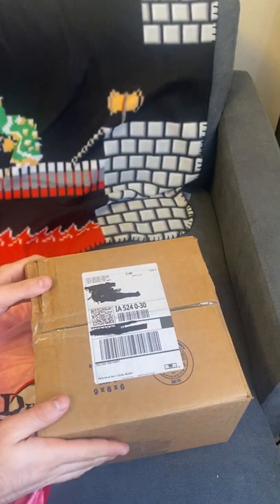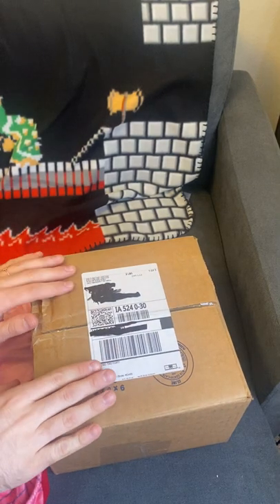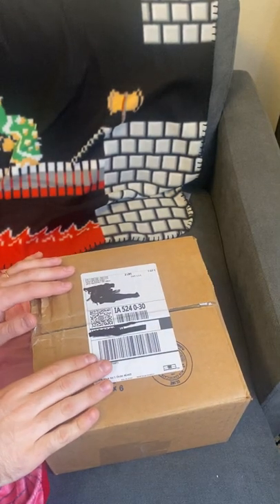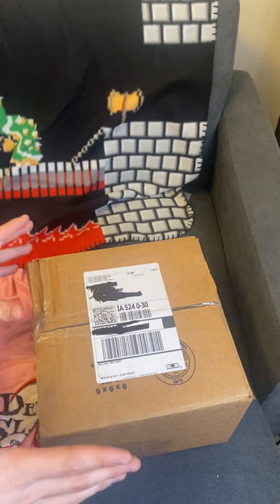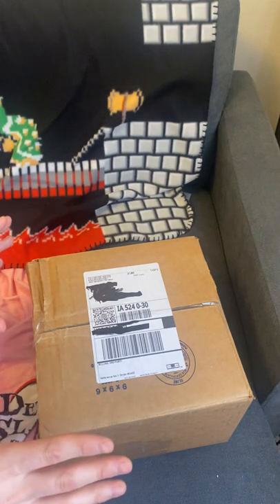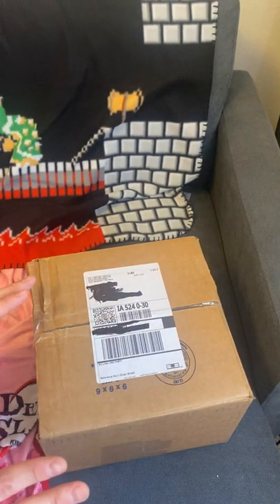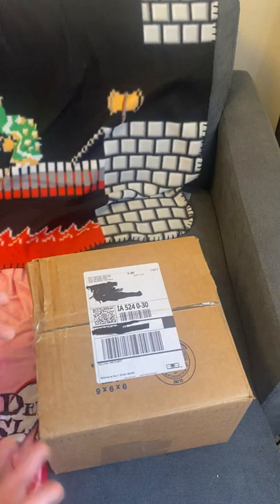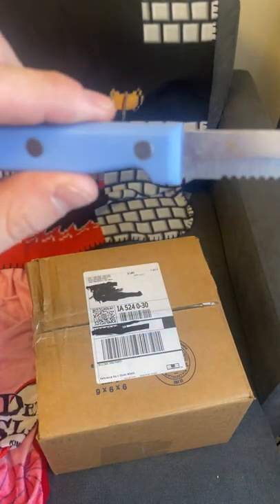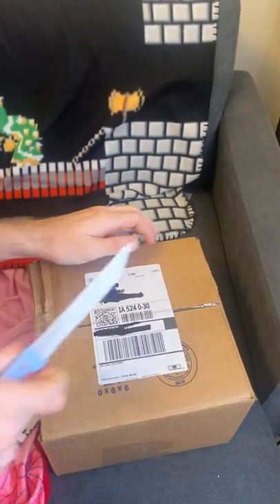Hello everyone, I am here with another unboxing video. This time it comes from The Floating Lantern, which is a smaller beauty company. I believe it's run by one or two people and they do really cool character-themed beauty products. So I'm going to do an unboxing for you, and I have my signature unboxing knife. Let's get into it.